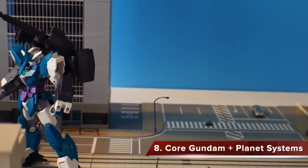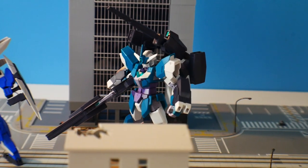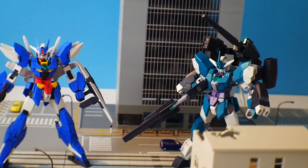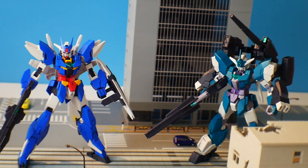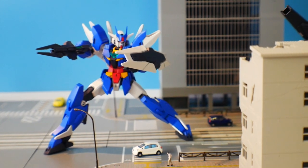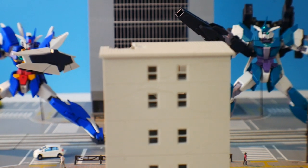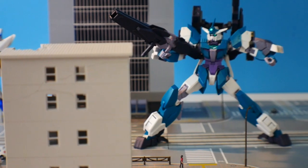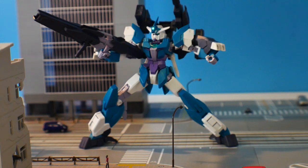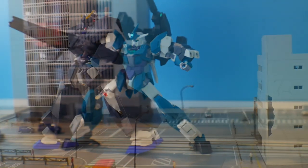Coming in at number eight is the Core Gundam and all of its different variants. The planetary system is super fantastic — I thought it was going to be very gimmicky and wasn't too interested, but I picked up the Earth 3 and fell in love. The Core Gundam is just a really cute mobile suit. I love all the versions — the V2, the Mars 4. I'm planning to paint the Mars 4 because it looks way too good to straight build. This is a really awesome High-Grade line and I highly encourage you to pick up at least one.